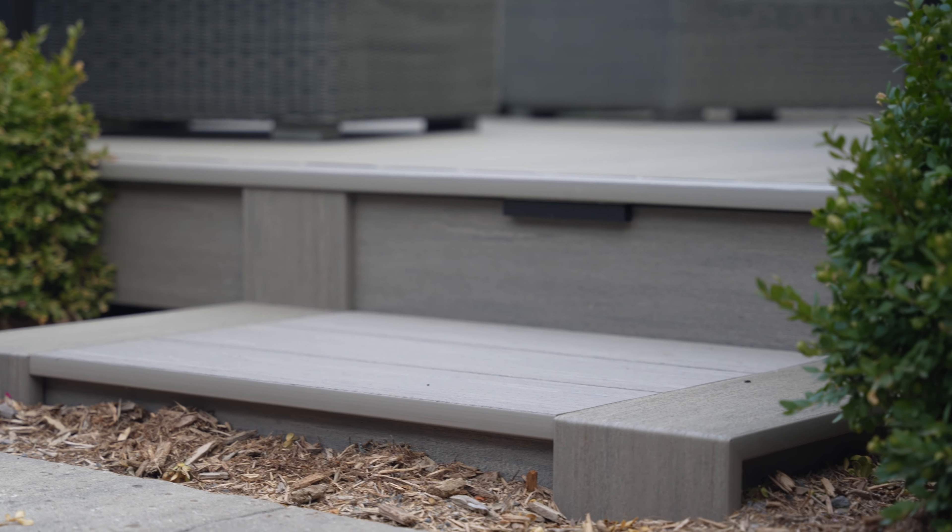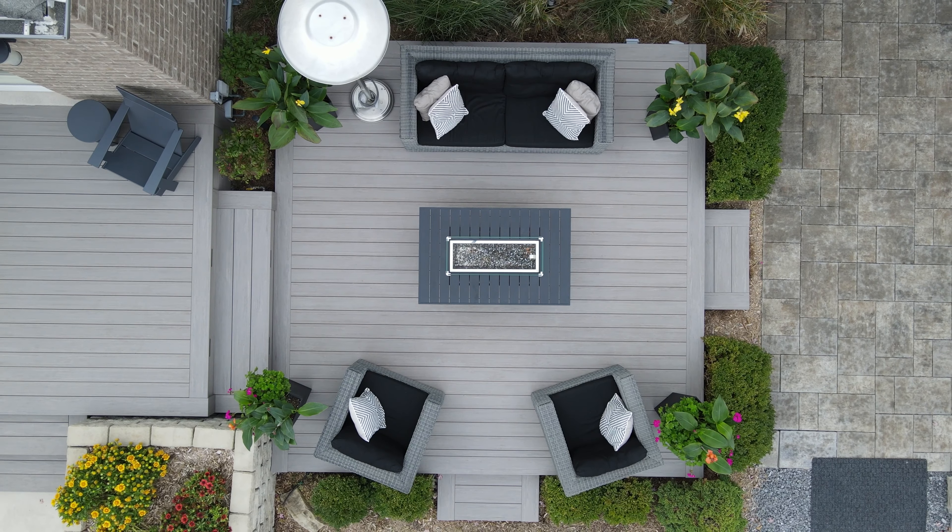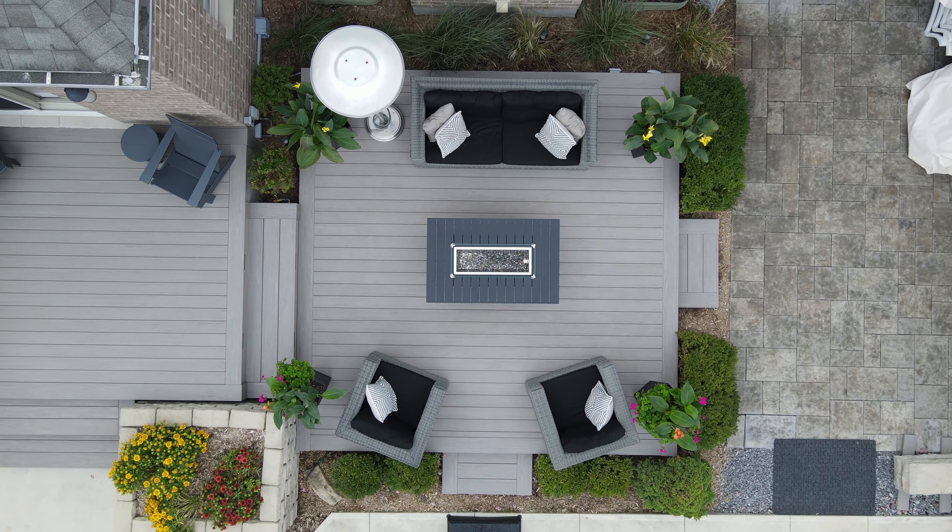We've also incorporated some in-light lights. This lower deck is the perfect symmetrical square and it features multi-width 7.25 inch picture frames with folded miters on the end with straight 5.5 inch deck boards.